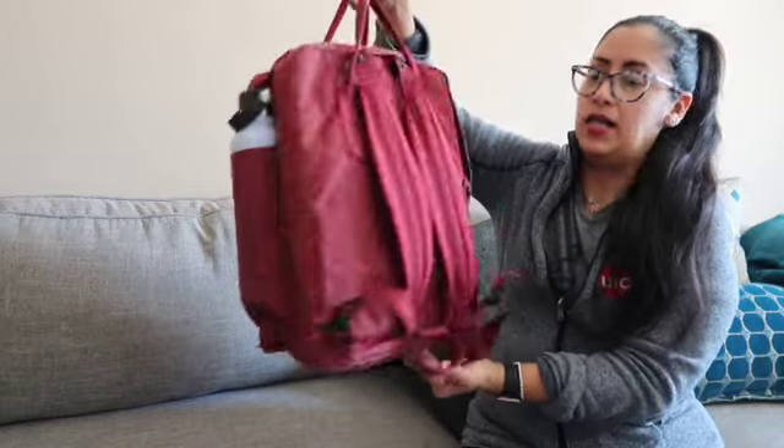Hi guys, welcome back to my channel. Today I wanted to show you guys what I carry in my Conkin bag. I use this for work and I use it for school and I just carry a lot of stuff in here.